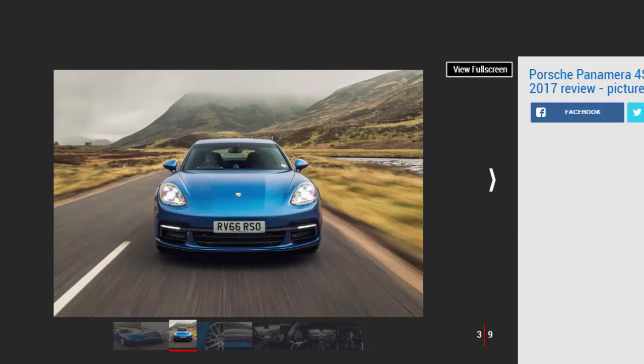The second-generation Panamera is based on the VW Group's new MSB platform, which will go on to underpin the new Bentley Continental, and is new from the ground up. Its cabin has been completely redesigned, while externally it now looks like the 911's bigger brother — something the old model didn't quite manage. That's on top of being more practical and fuel-efficient, too.